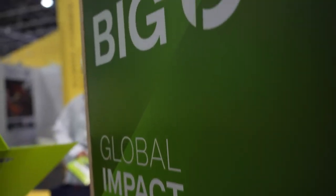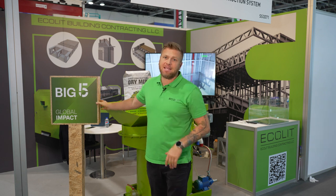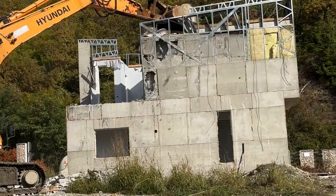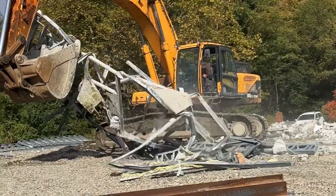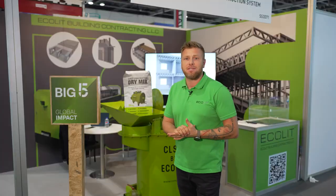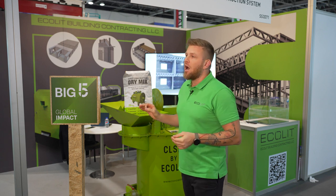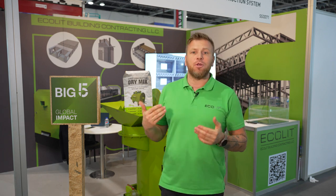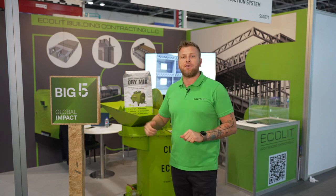We are participating in this Big Five for the first time as a global impact. Our dry mix design — the steel component — is recyclable. The steel frames are recyclable up to 70%, and the dry mix design is totally carbon-free. It's about 100% recyclable, and you can use it everywhere around the world and recycle it after 100 years.